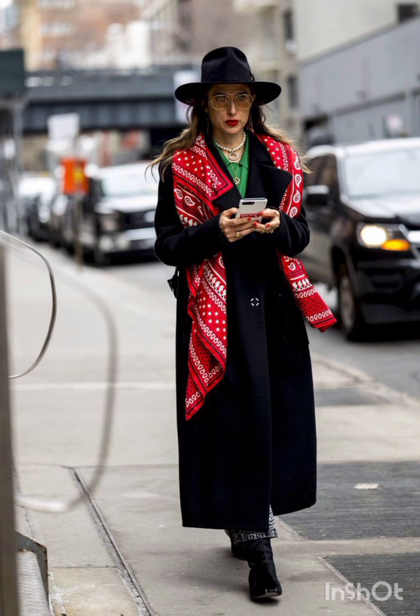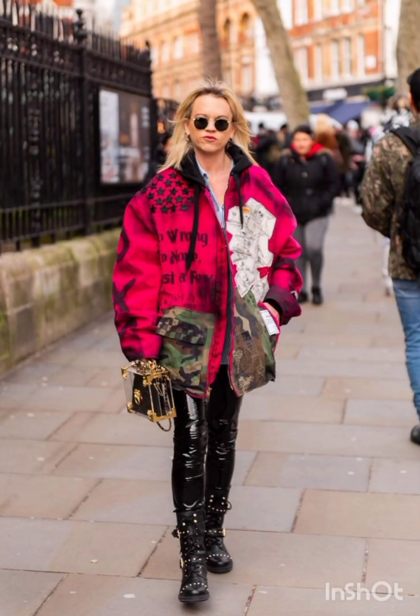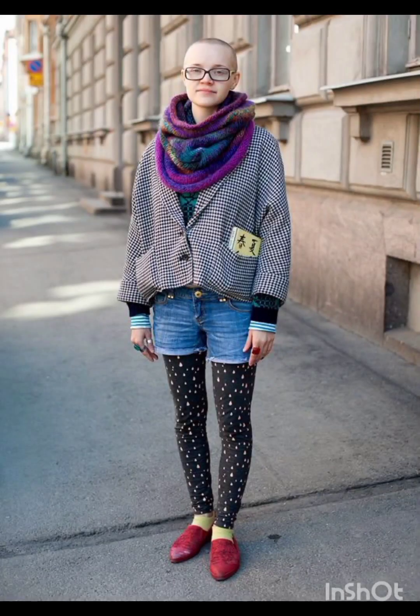Elegant and sleek, a slip dress can be layered with a t-shirt or turtleneck underneath for a trendy street style ensemble. Add chunky sneakers or combat boots for an urban touch.